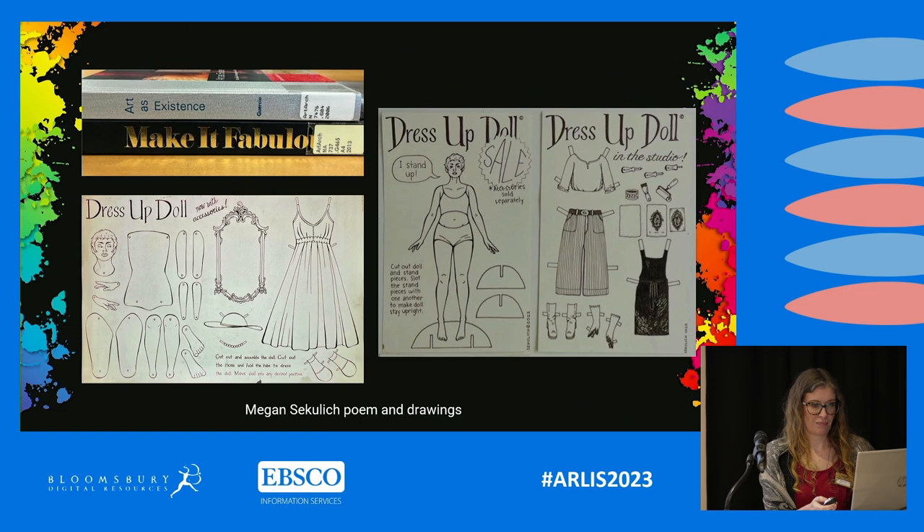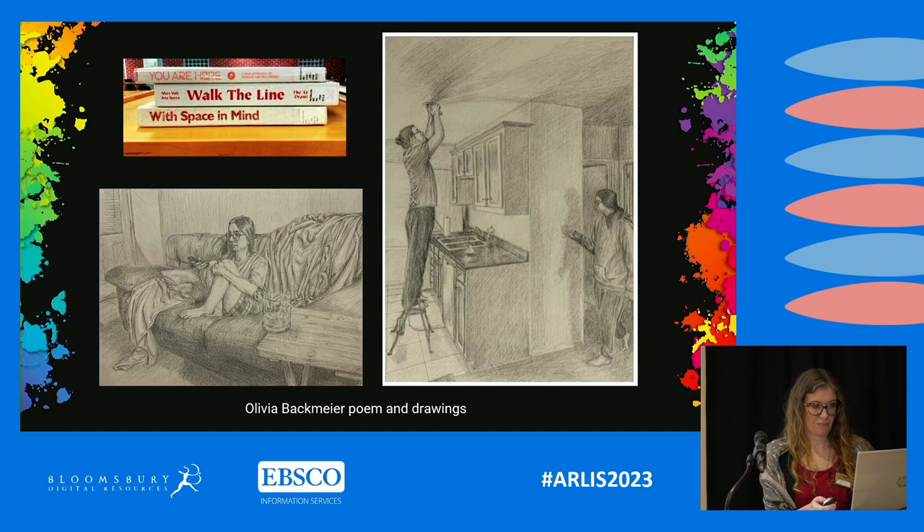Here we have Olivia. Olivia's poem was: "You are here, walk the line with space in mind." This caused Olivia to start thinking about tensions in space. She made drawings that are almost Baroque in nature — tenuous things could potentially happen: a glass sitting on the edge of a counter waiting to be knocked off, or somebody fixing a light bulb while somebody else is about to turn the switch on.